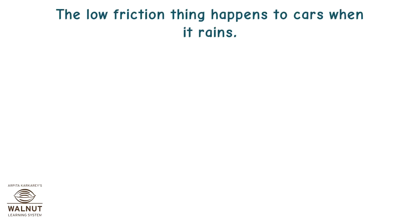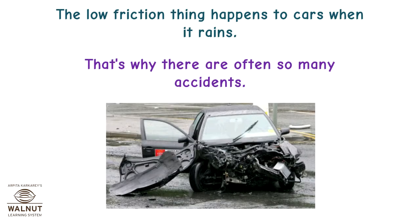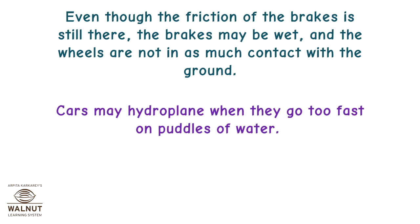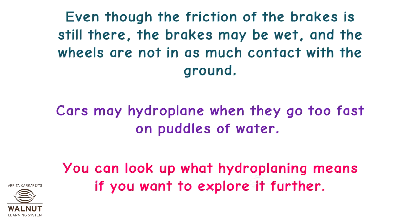The low friction problem happens to cars when it rains — that's why there are often so many accidents. Even though the friction of the brakes is still there, the brakes may be wet and the wheels are not in as much contact with the ground. Cars may hydroplane when they go too fast on puddles of water. You can look up what hydroplaning means if you want to explore it further.